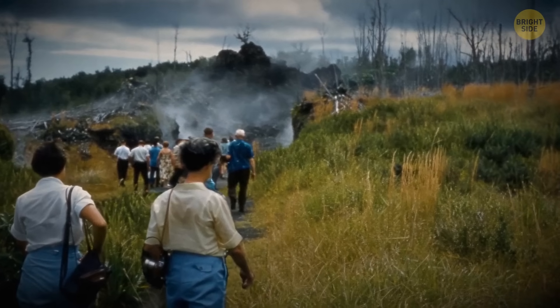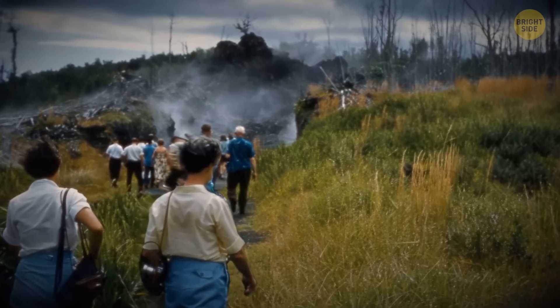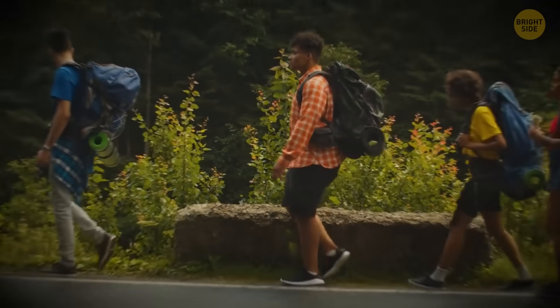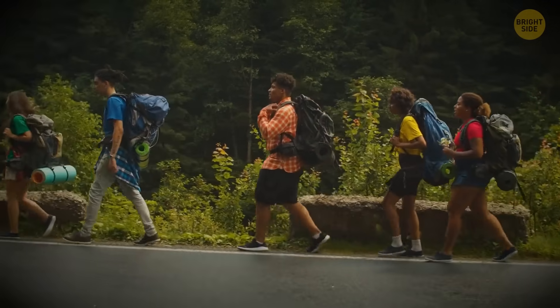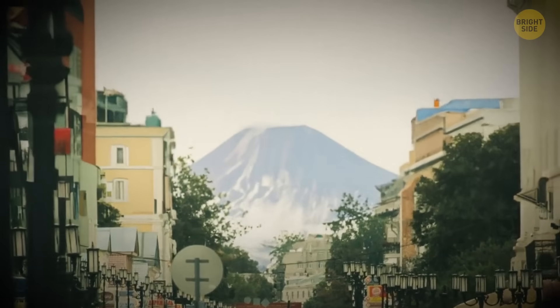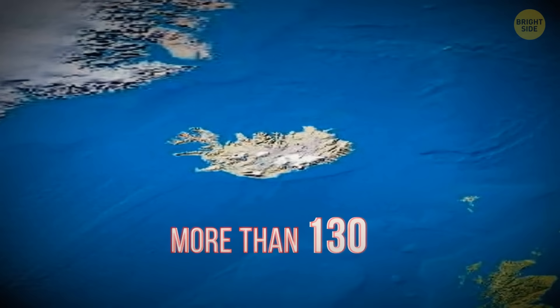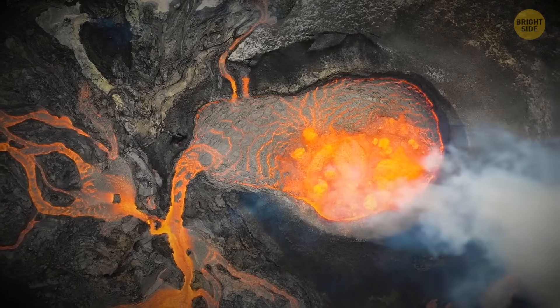Visitors soon came to witness the birth of Europe's youngest volcano. This form of tourism is quite developed in Iceland. People come from all over the world to watch active volcanoes. The land of fire and ice is home to more than 130 volcanoes, and some 30 of them are active.